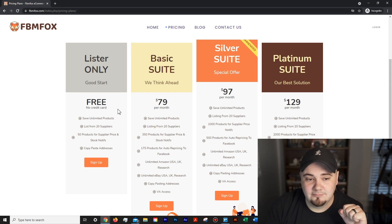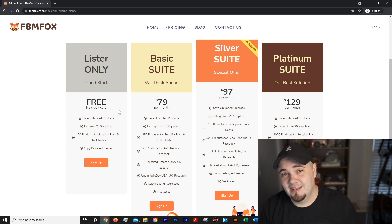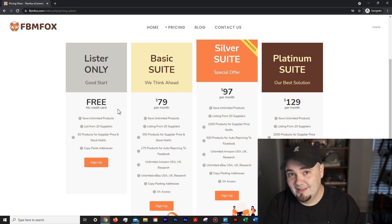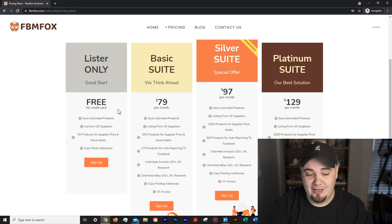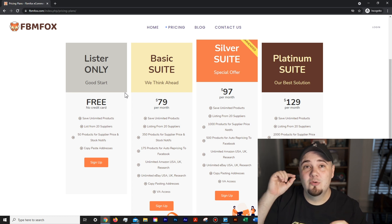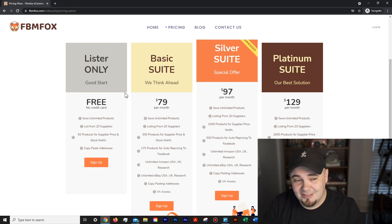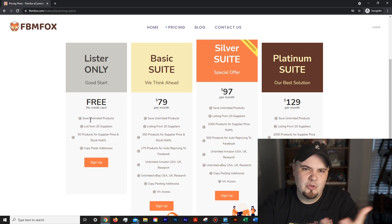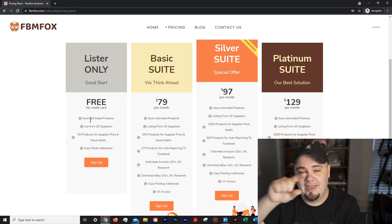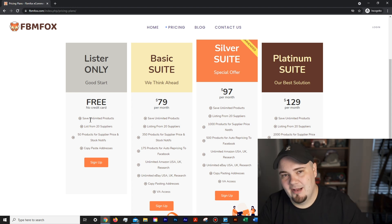Free, no credit card required — of course, this is for everybody to come over from all the other software they're using. Why pay for something when there's a free option? You can save unlimited products. If you know how FBM Fox works, you find and save individual items, then you have a drop-down list in your extension and you can list from that list.